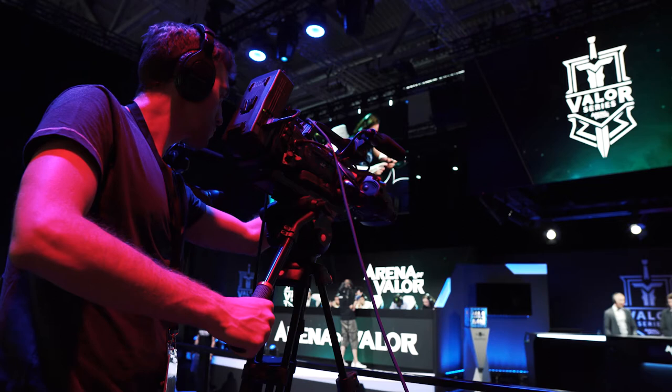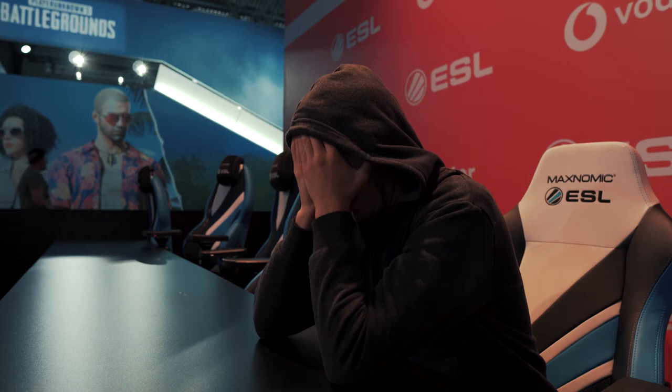Five days of Gamescom have come to an end, and that was it from me and my little insight into the work as a stage cameraman. Let me know in the comments below: what is your favorite video game? What game can't you get enough of? Don't forget to subscribe to my channel, and until next time — don't wait, go create. Auf Wiedersehen!